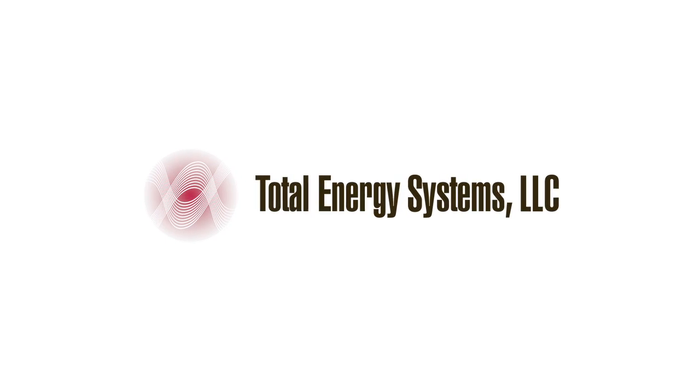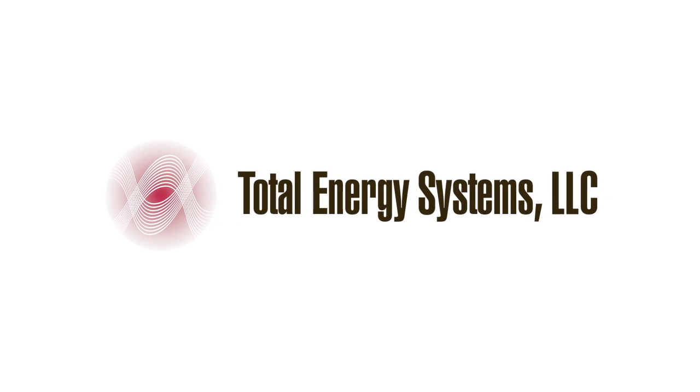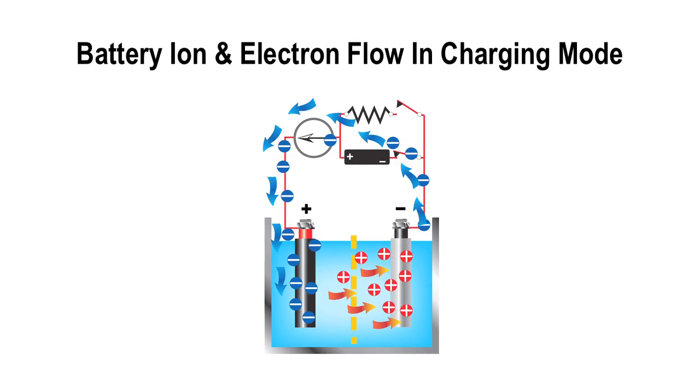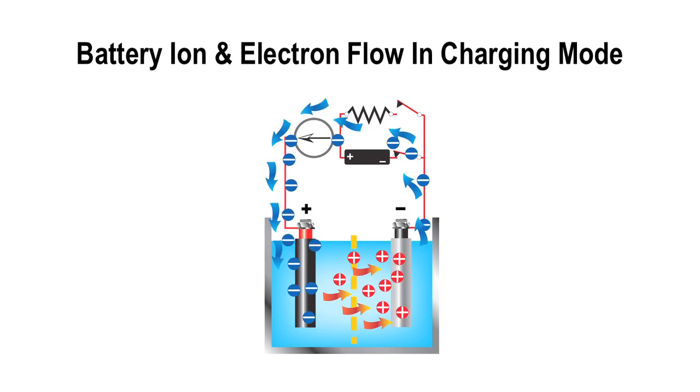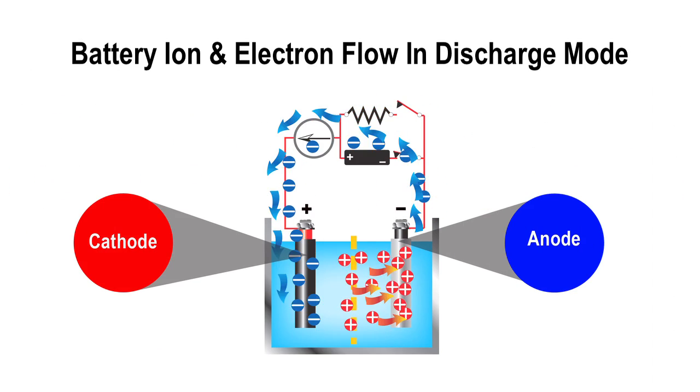Total Energy Systems uses rechargeable batteries. Lead acid is the most common battery used. In the charge mode, ions and electrons flow from the anode to the cathode, and from the cathode to the anode when discharging.